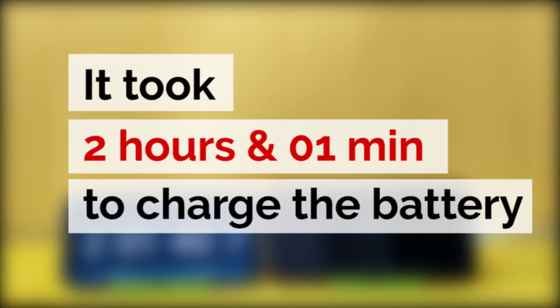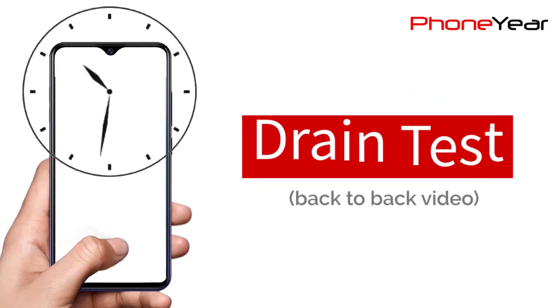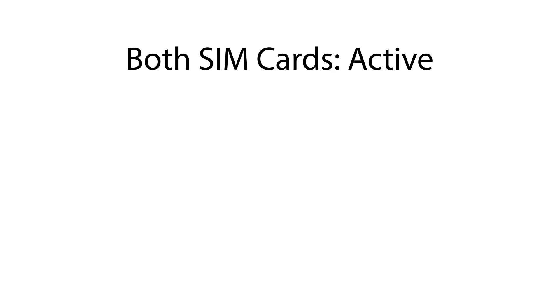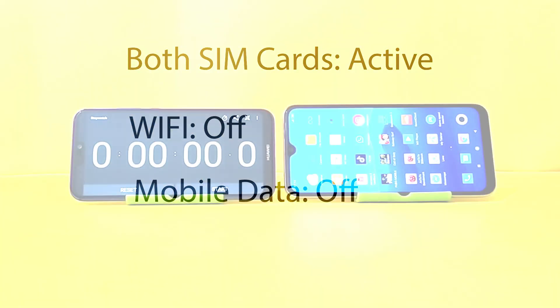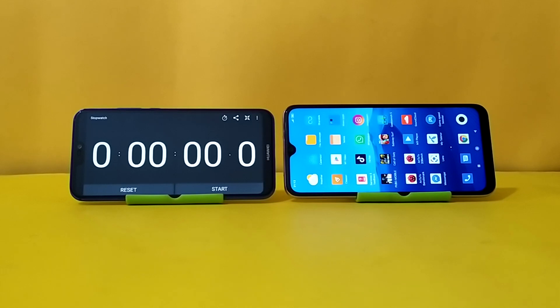Xiaomi Redmi Note 8 took 2 hours and 1 minute to completely charge from zero, achieving a higher charge of 13 Watt. Now it's time for our drain test. During the test, I will play a 1080p video with 100% volume and brightness at 50. Both SIMs are active but Wi-Fi and mobile data are turned off.